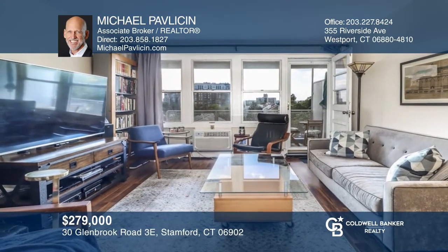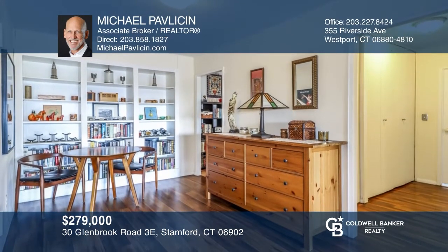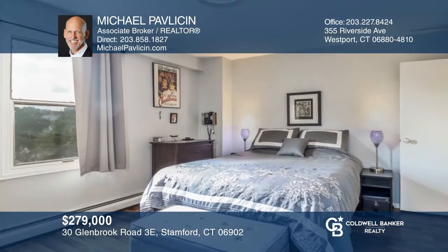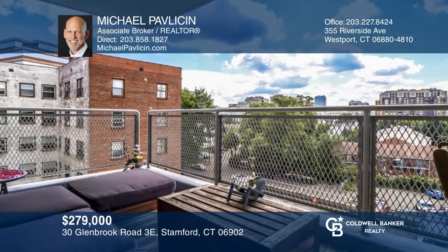This two-bedroom, one-bath corner unit condo with approximately 1,068 square feet features spectacular uninterrupted city views from the private terrace. It boasts wood laminate floors throughout the bright living areas and an updated kitchen and bathroom. Relax on the terrace and enjoy the stunning views. Michael Pavlison can tell you more.